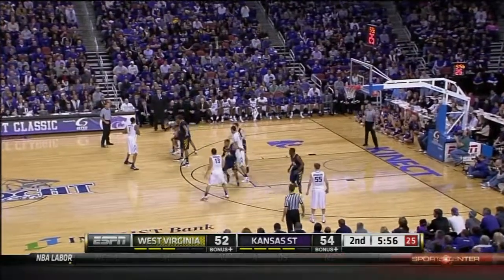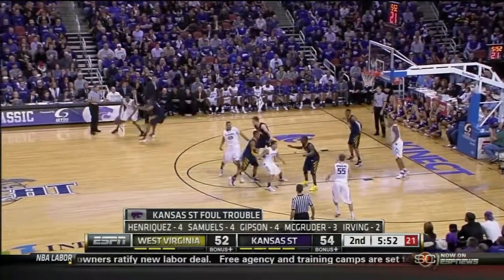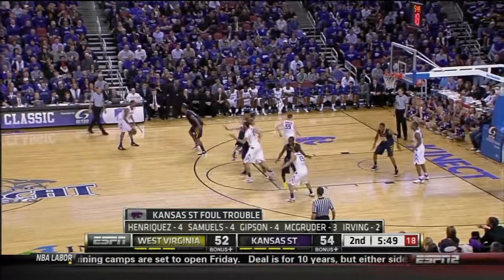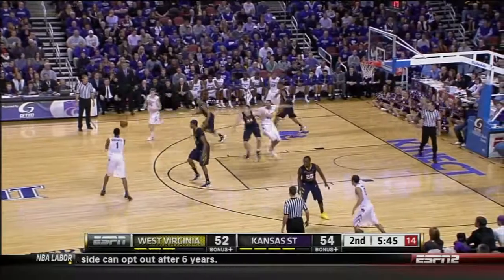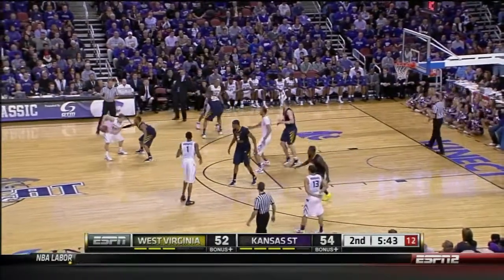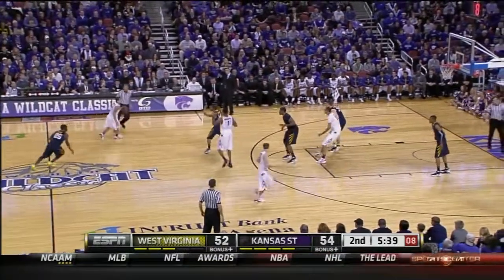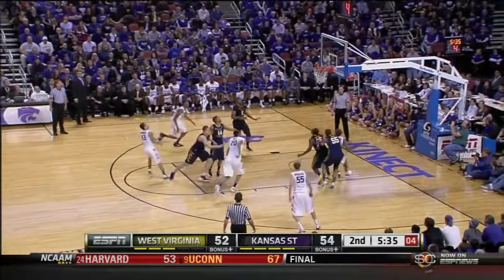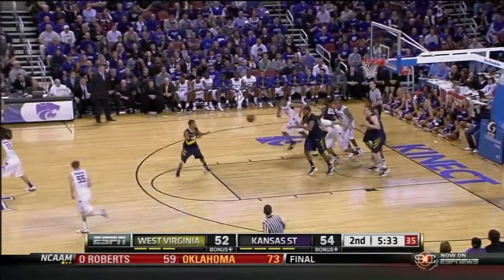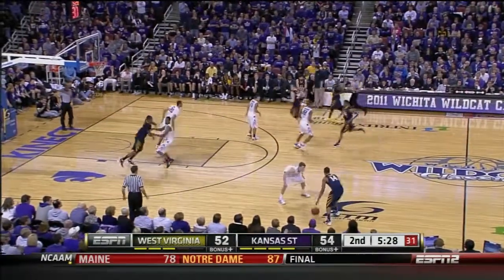Rodriguez, Gibson, and Samuels all with four for K-State. Good pressure both ways. Passing lanes are being guarded like a toll booth on the FDR Drive. Shot clock at five, Rodriguez the pull-up. Jones the rebound, and now Gary Brown doesn't have numbers — wisely slows it down.